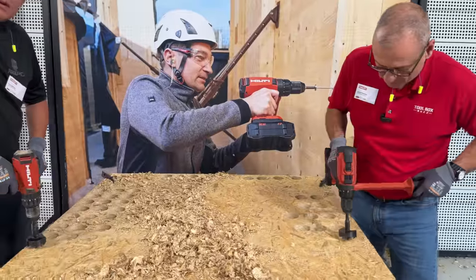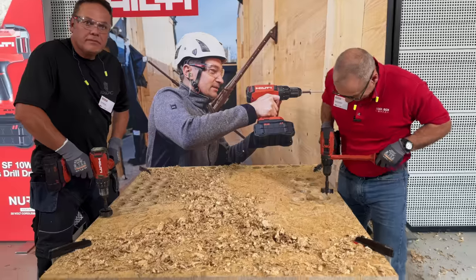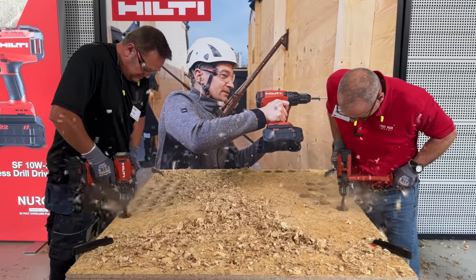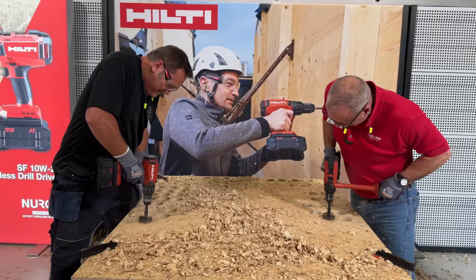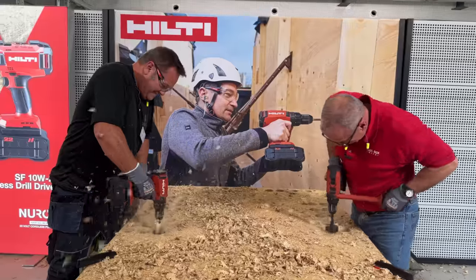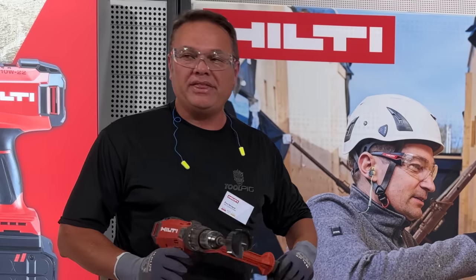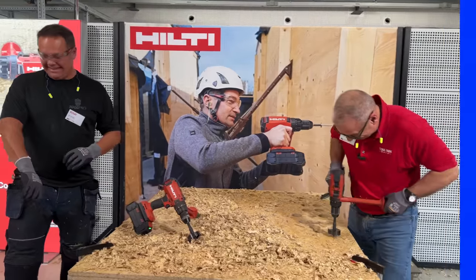So you guys are using the same new drill, right? No, we are racing. Oh yeah, you are — same drill! That way we know who's better. Let's go! Three, two, one, go! That was so close! Rob works by the hour; I work by the job.